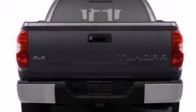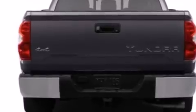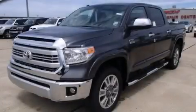Also included is XM satellite radio, which streams commercial-free music, news, sports, and more. Call now to find out how you can own this breathtaking vehicle.